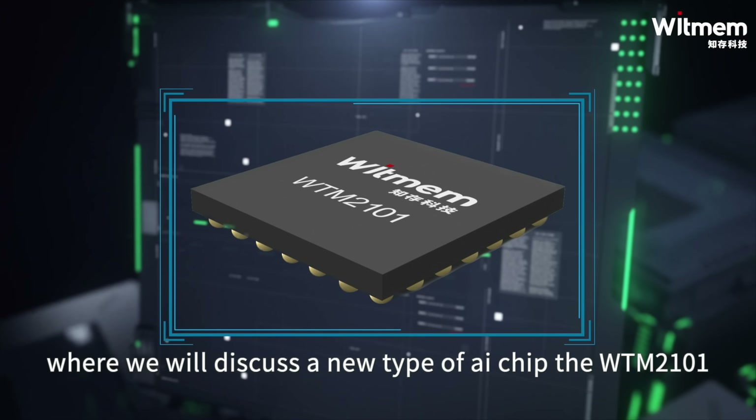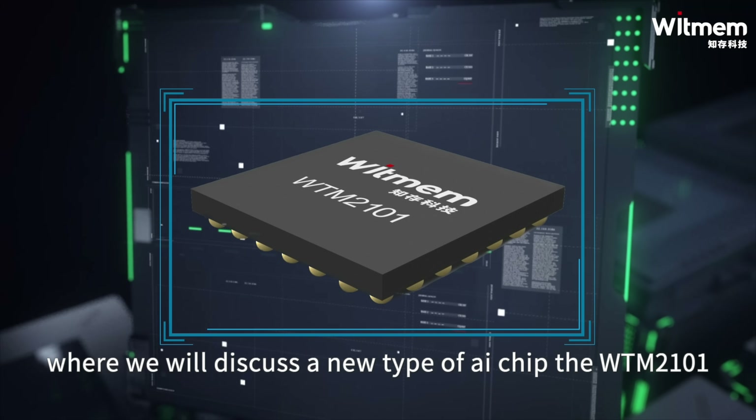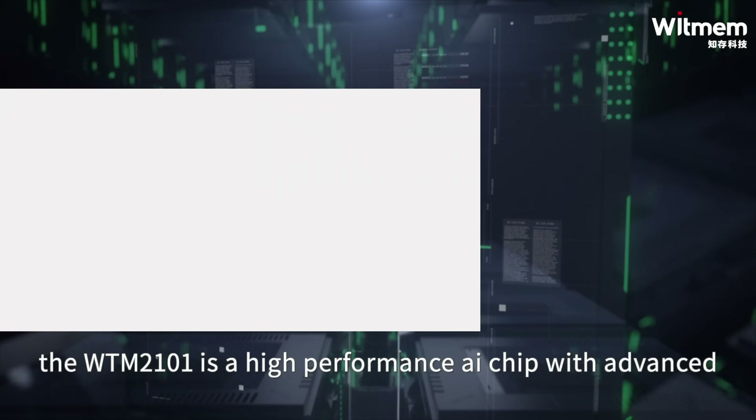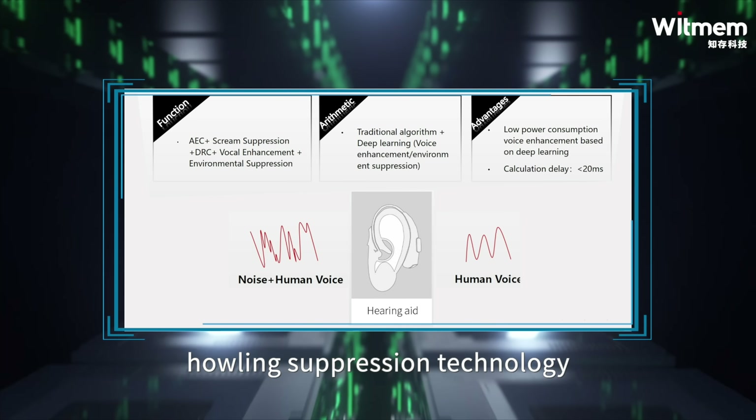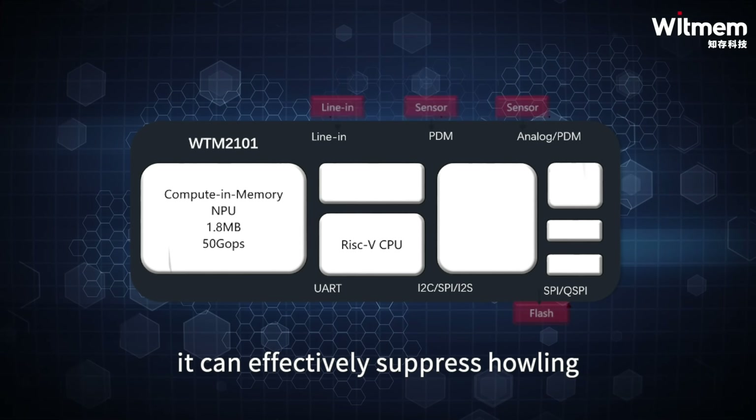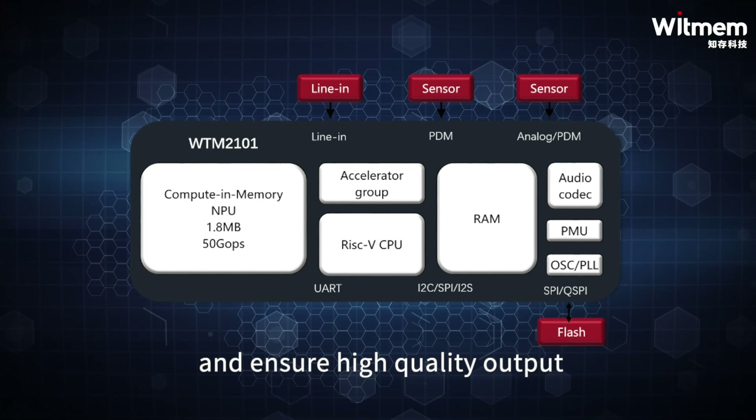Welcome to today's video where we will discuss a new type of AI chip, the WTM-2101. The WTM-2101 is a high-performance AI chip with advanced howling suppression technology. It can effectively suppress howling and ensure high-quality output.